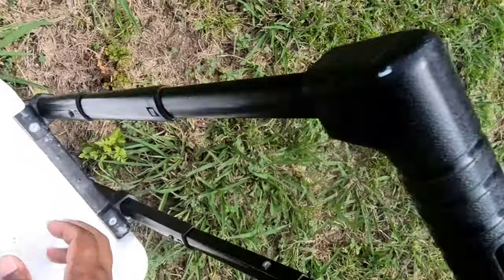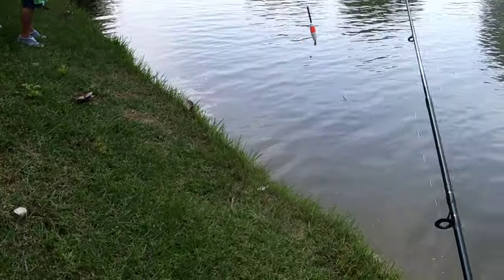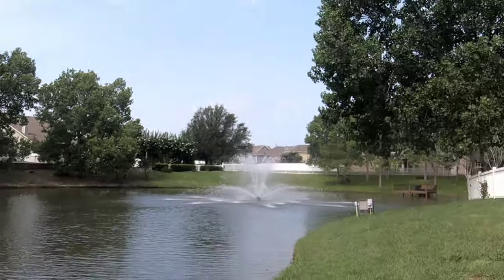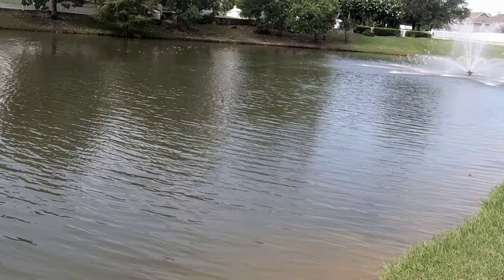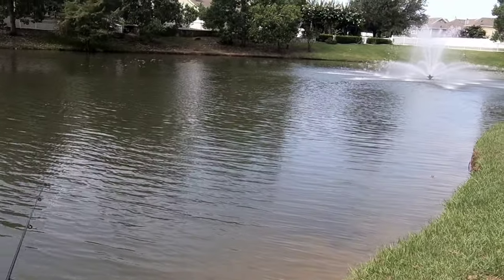I got a kayak, a two-man boat, all that stuff, but I like to bank fish though — it's like exercise for me. Yeah, like exercise. That was a good fish there.